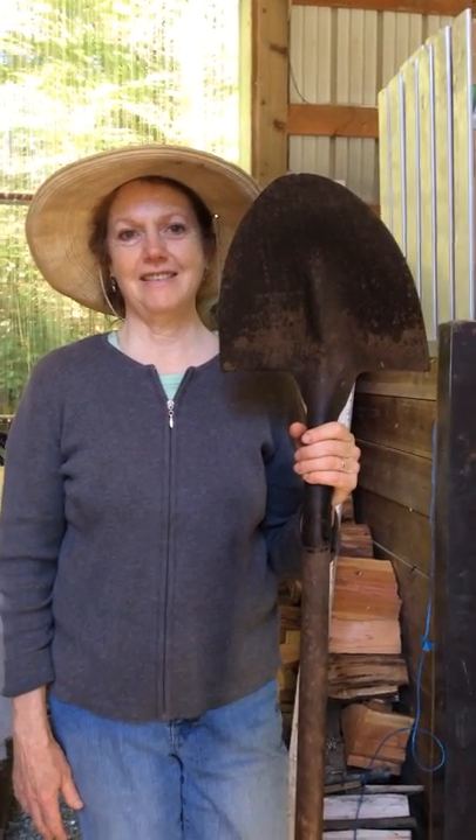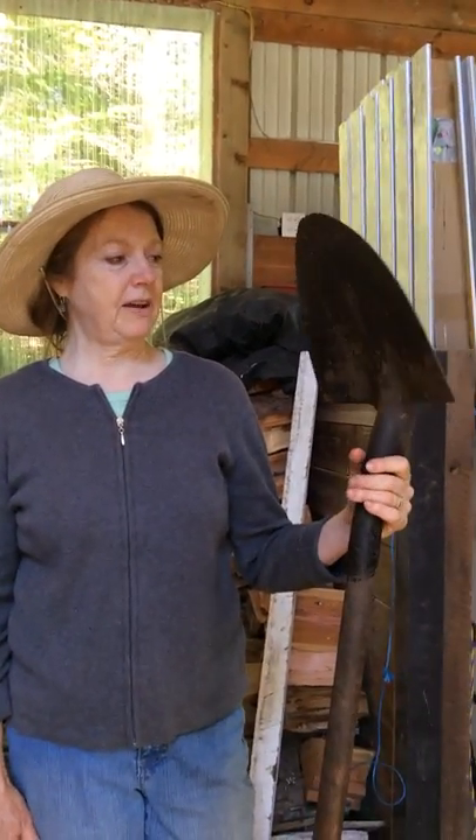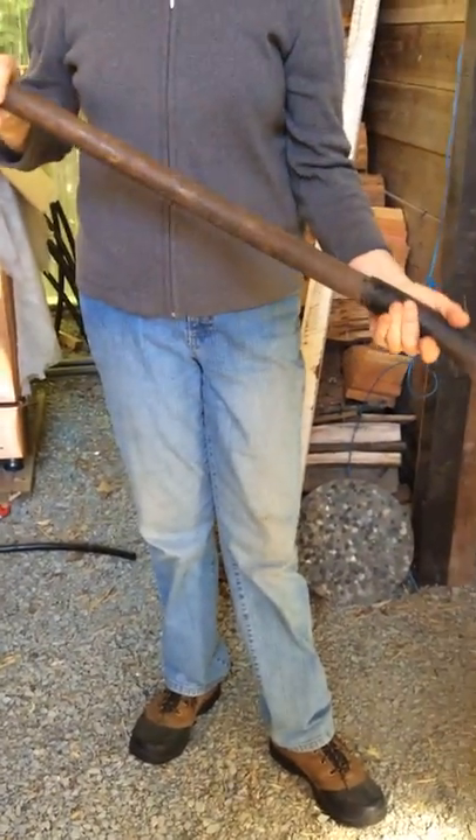It's probably been with you how many years? Oh, I guess 12 years. Really? Yeah. So what do you like about it? Well, it's perfect for shoveling manure, because it's got the flat blade, and I like the bend. It's well balanced.